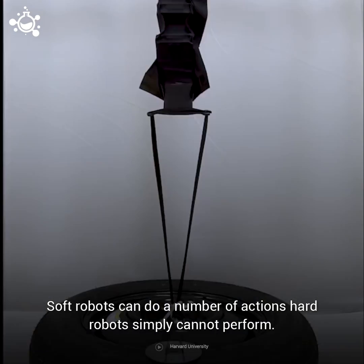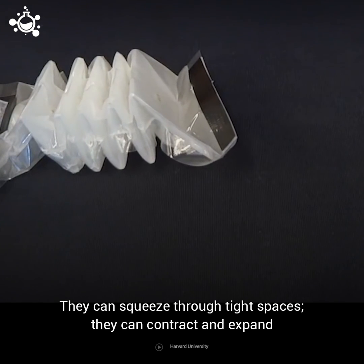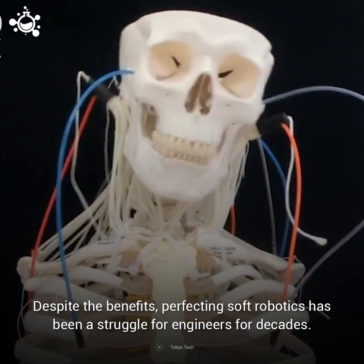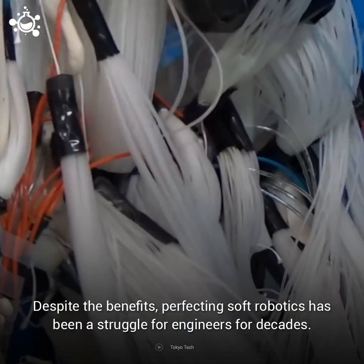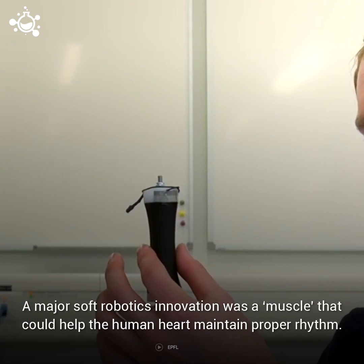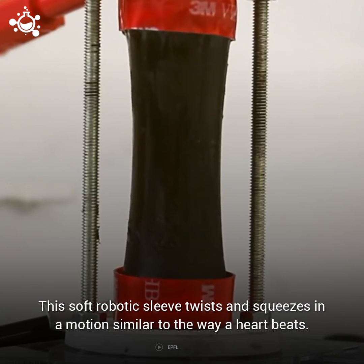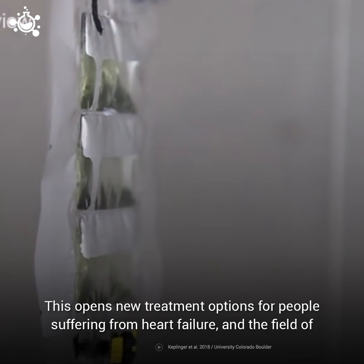Soft robots can do a number of actions hard robots simply cannot perform. They can squeeze through tight spaces, they can contract and expand with ease to fit a range of climates, and they can even double as a part of the human body. Despite the benefits, perfecting soft robotics has been a struggle for engineers for decades, yet it has seen progress in recent years. A major soft robotics innovation was a muscle that could help the human heart maintain proper rhythm. This soft robotic sleeve twists and squeezes in a motion similar to the way a heart beats, opening new treatment options for people suffering from heart failure.